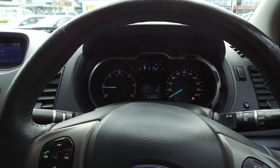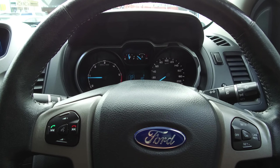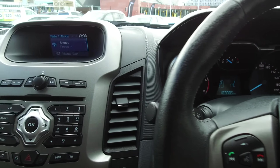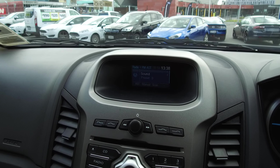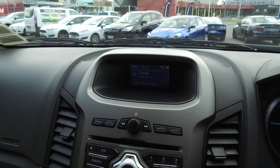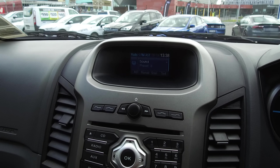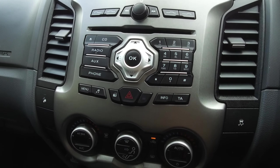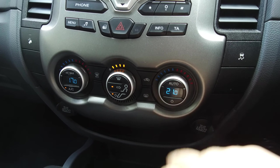We've got leather-wrapped steering wheel with cruise controls on the right-hand side, and audio, Bluetooth, phone, and voice activation on the left. The centre screen is a nice colour display for audio and phone Bluetooth settings. Any adjustments made to the climate control will also pop up on that screen. Below we have dual-zone climate control, so you can have two different temperatures on either side.